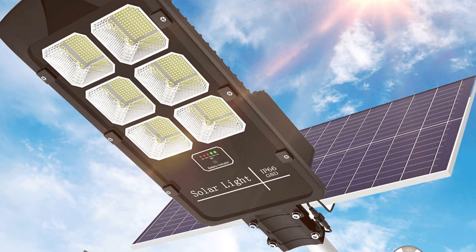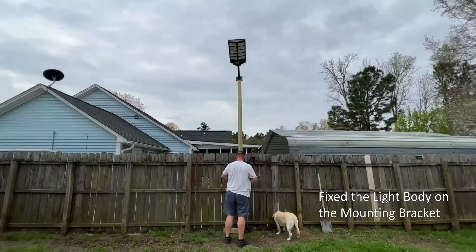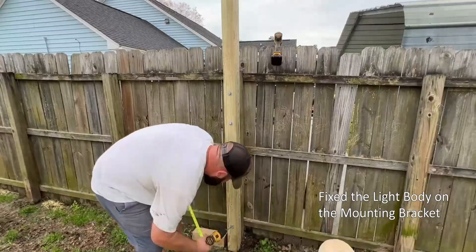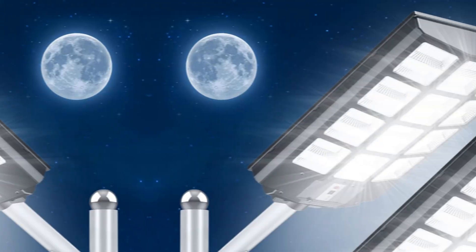This system charges during the day and lights up at night without costing a dime. With a robust 6-volt 54,000 mAh battery, expect continuous illumination for 12 to 14 hours once fully charged. If you're in a pinch, low-light mode can extend that to about 36 hours.